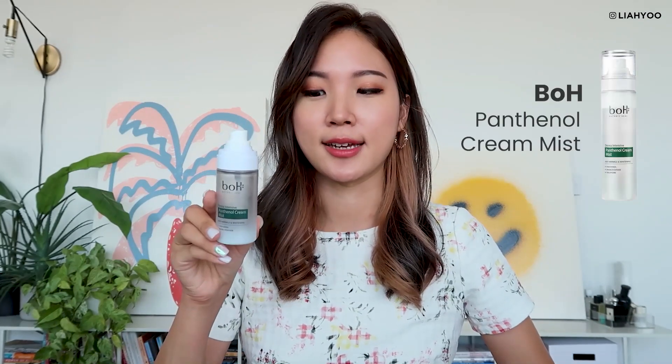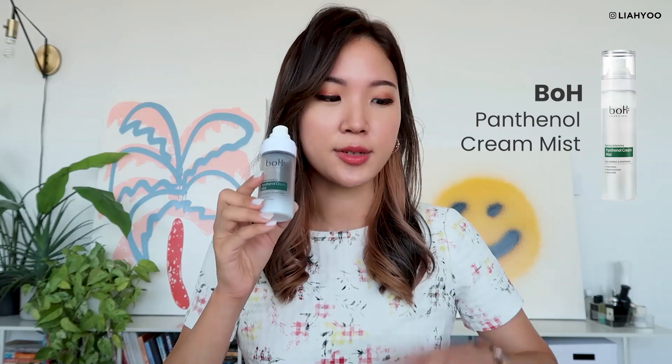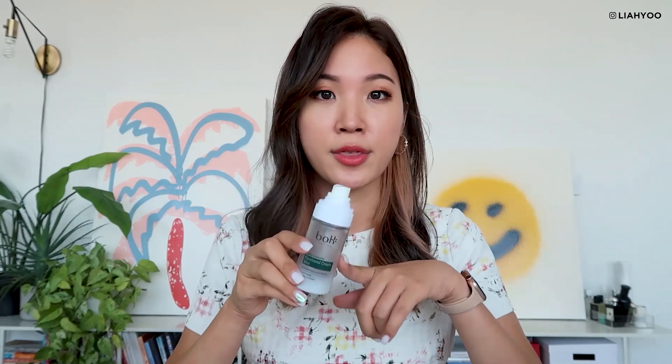Next product is very, very similar to Laneige Cream Skin and gets compared a lot in Korea. This is Botanic Heal BoH Derm Intensive Panthenol Cream Mist. What's different from Laneige Cream Skin is that this contains panthenol, which is a really skin-soothing, moisturizing, and hydrating ingredient. I think it does add some hydration boost, but in terms of moisture or hydration retention, I do think the Cream Skin is far better and superior.